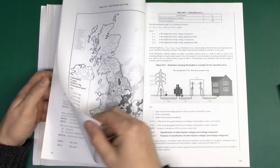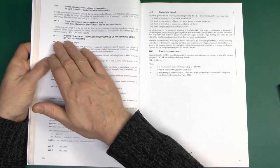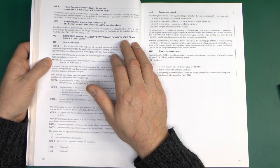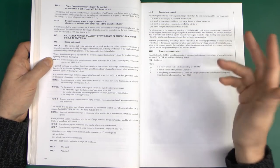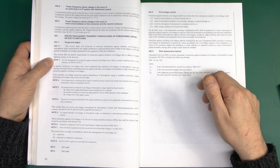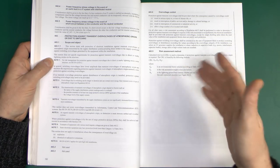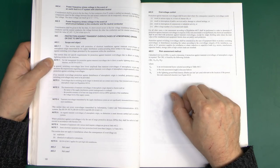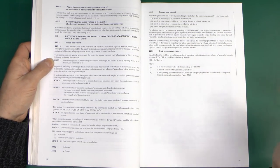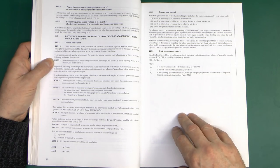Before we get into all of that, I want to have a look on the previous page, which is Section 443 - Protection Against Transient Overvoltage of Atmospheric Origin or Due to Switching. It's important to realise there are two real sources of these: lightning, which is the atmospheric origin, and most of the time that's not going to be literally lightning striking your building - it's more likely lightning striking the ground somewhere, causing voltages induced on underground cables. And then the other one, due to switching - turning on large loads like motors for a lift, or even big banks of LED lighting - that can also cause transients.